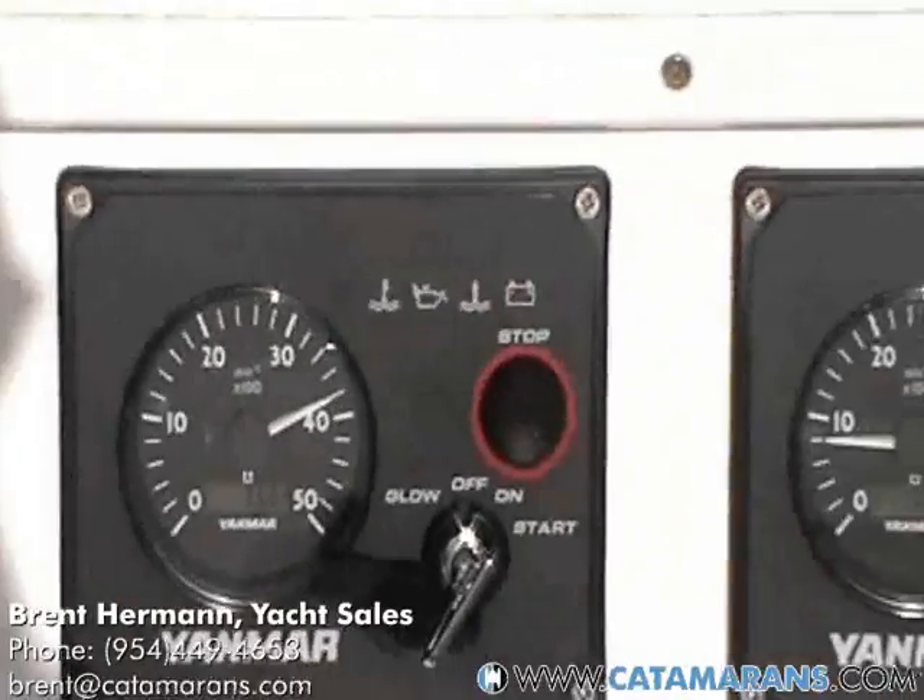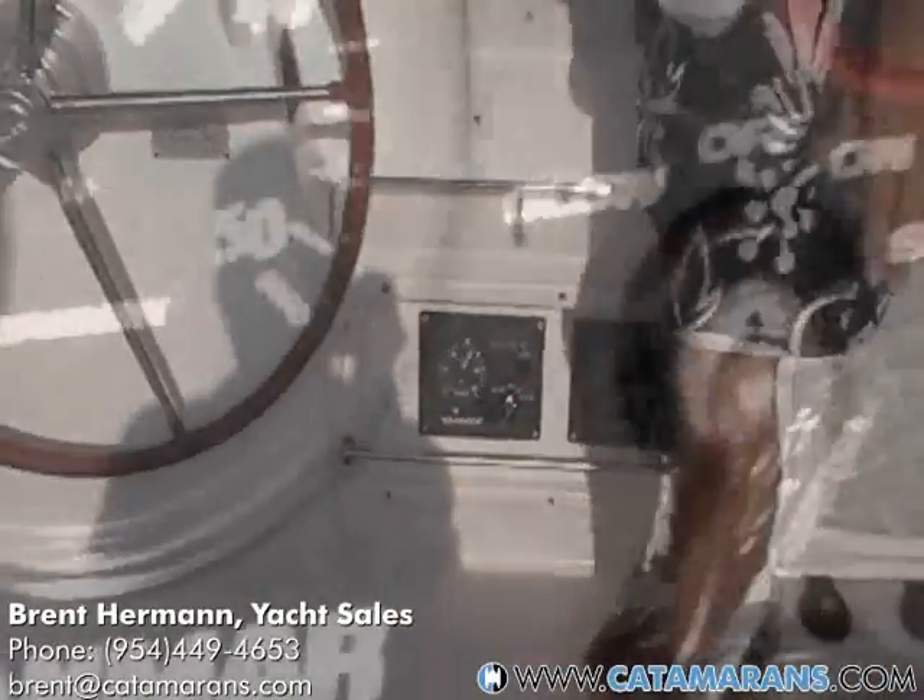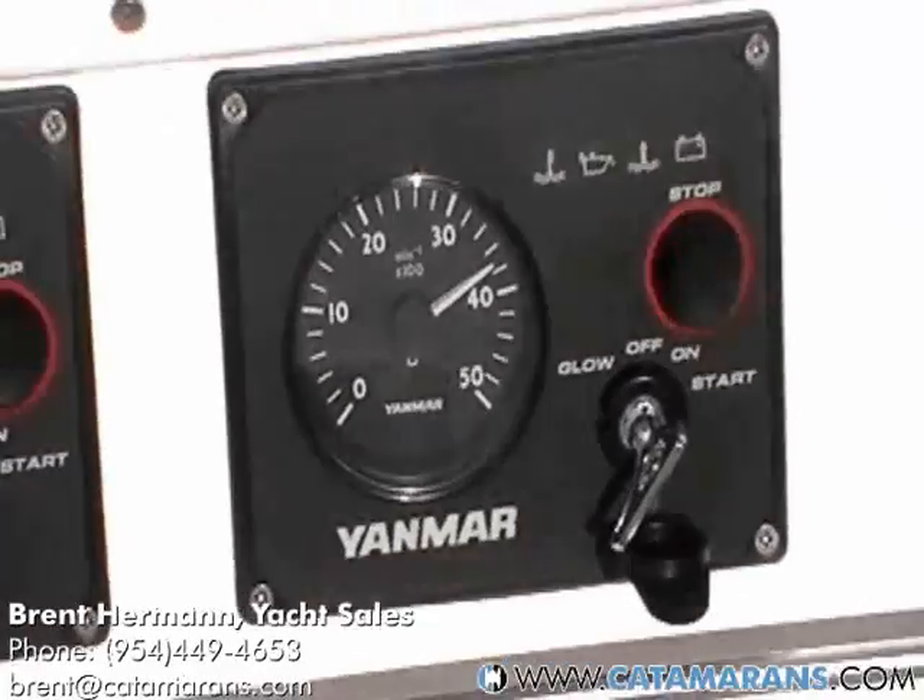Full throttle, port engine. Full throttle, starboard engine.